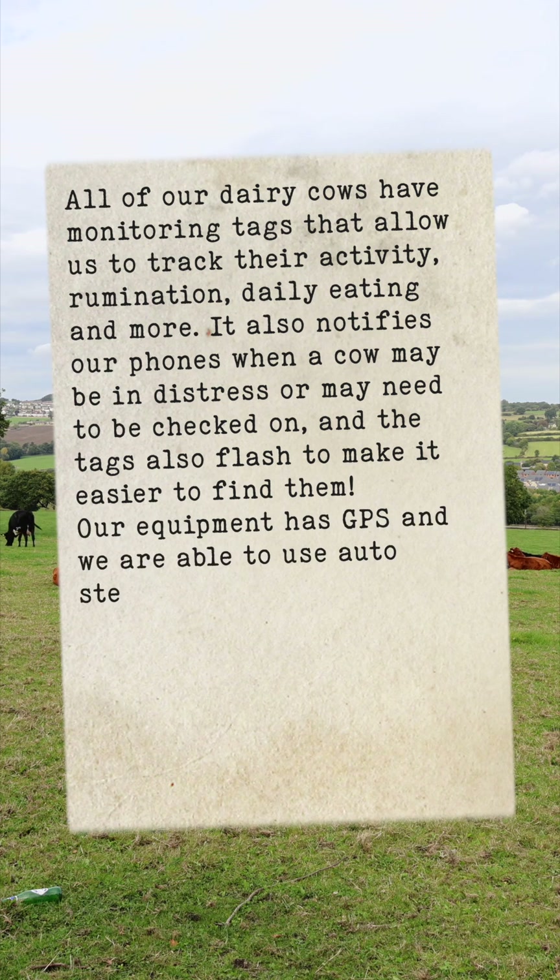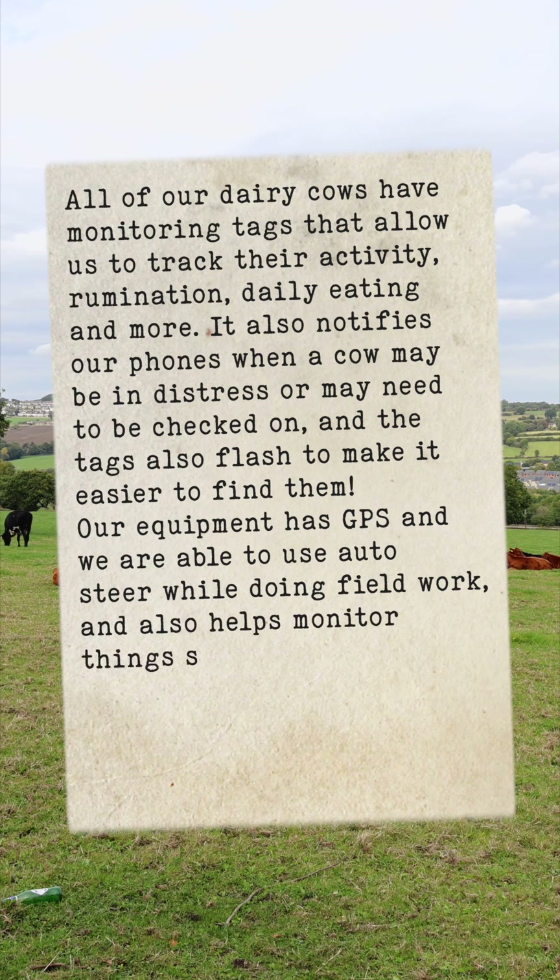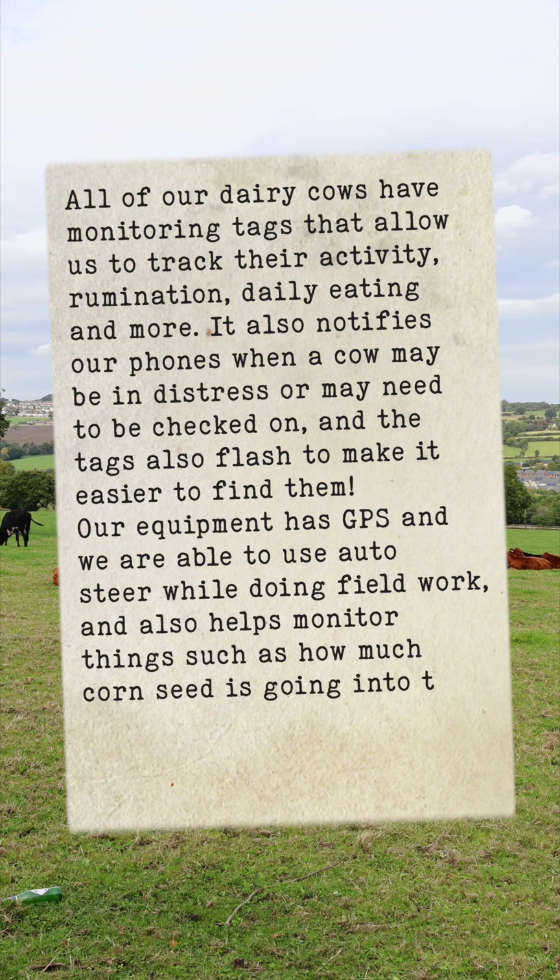Our equipment has GPS, and we are able to use auto-steer while doing field work. It also helps monitor things such as how much corn seed is going into the ground.